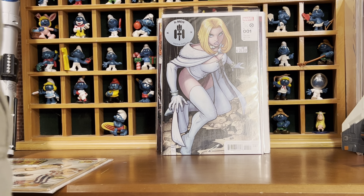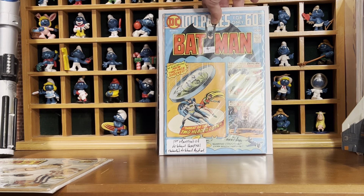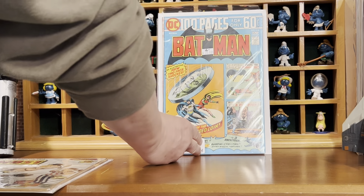And then I got Batman 258. It's a 100-pager and it's not in the highest of grade, but it's nice. And it's the first mention of Arkham Hospital, which becomes Arkham Asylum.